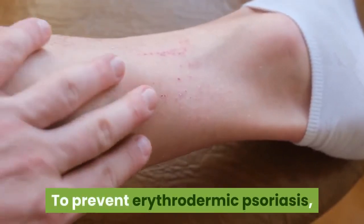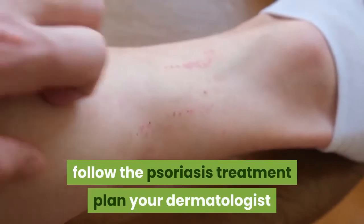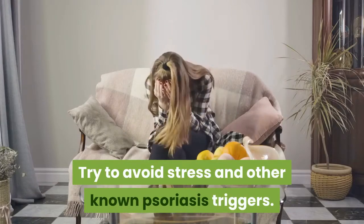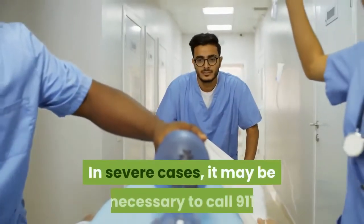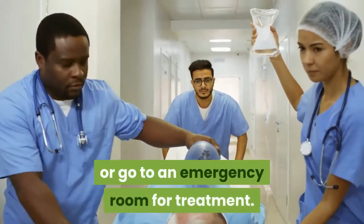To prevent erythrodermic psoriasis, follow the psoriasis treatment plan your dermatologist or doctor recommends. Try to avoid stress and other known psoriasis triggers. If your skin starts to get worse, speak with your doctor for a medication adjustment. In severe cases, it may be necessary to call 911 or go to an emergency room for treatment.